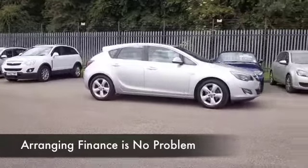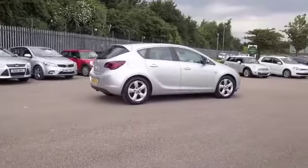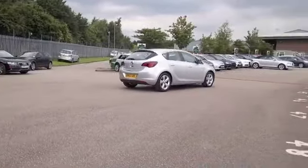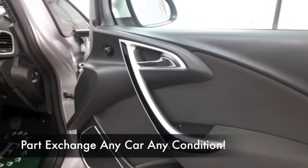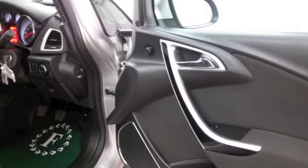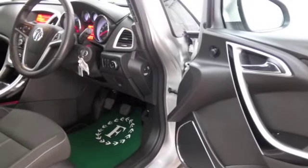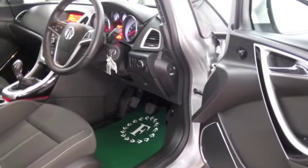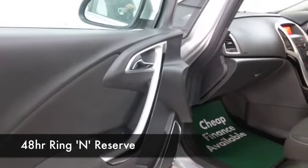130 brake horsepower so it doesn't hang around, and this is from 2012 — it's covered about 23 and a half thousand miles. Get inside: it's a cloth interior, very neat and tidy, a great driving position with air con, power-assisted steering, a CD player, and cruise control. So I think all the boxes are ticked. Nice alloys too.